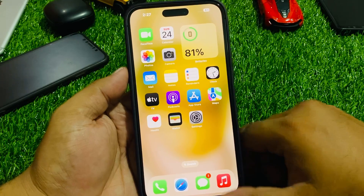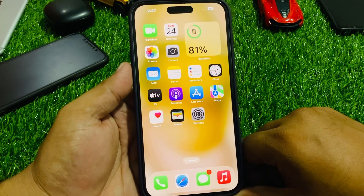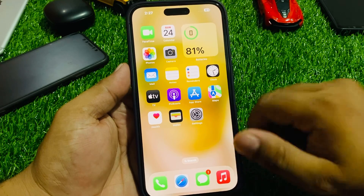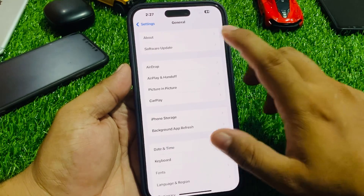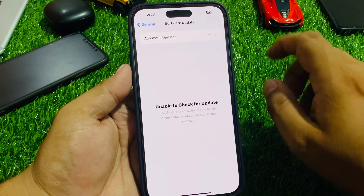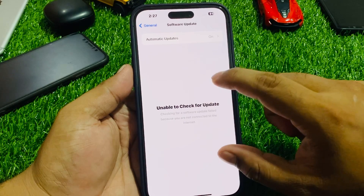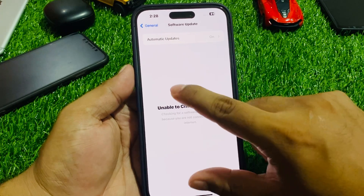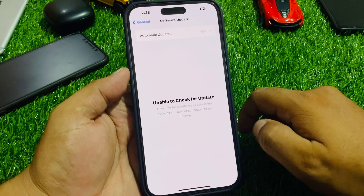If solution number four is not working, apply solution number five. Solution number five: check for an iOS update. Tap on the Settings app, tap on General, tap on Software Update. If your iPhone is connected to mobile data and an update is showing, simply download and install the update to fix your problem.